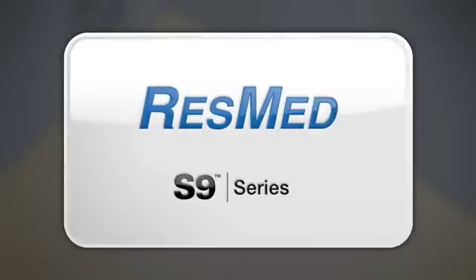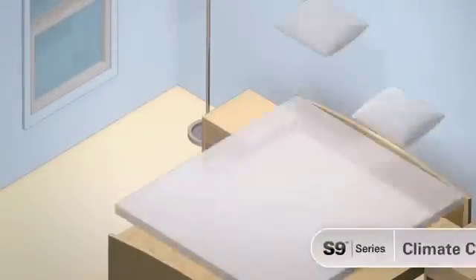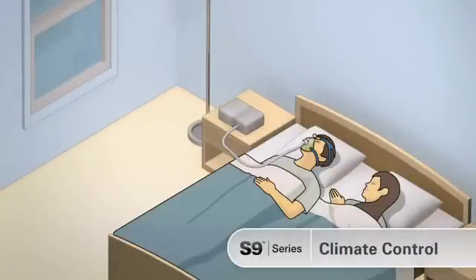To fully appreciate the advantages of S9's climate control, let's look at the technology behind this next generation in patient comfort.